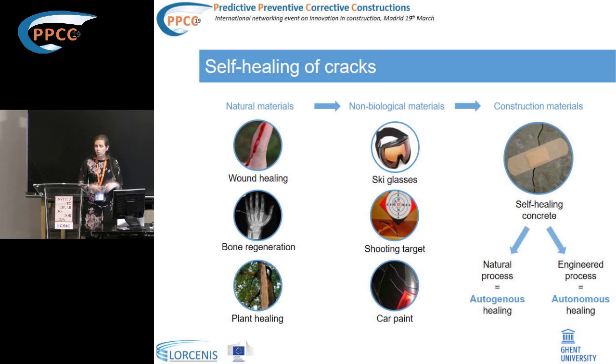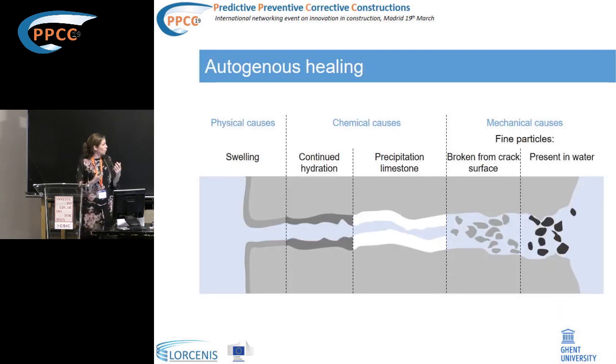Autogenous healing is limited to healing of very small cracks. So we want to improve this self-healing technology by engineering the material, and we call that autonomous healing. How does autogenous healing work? If you have a crack in concrete and water enters, that crack can heal due to several mechanisms: continued hydration of remaining unhydrated cement particles, precipitation of calcium carbonate from calcium hydroxide reacting with water and CO2, or swelling of the matrix.